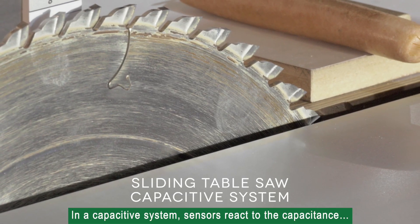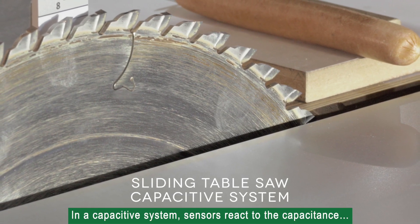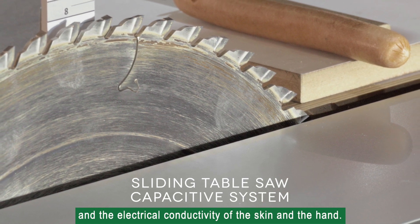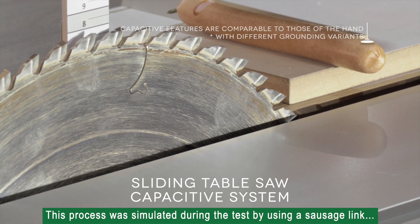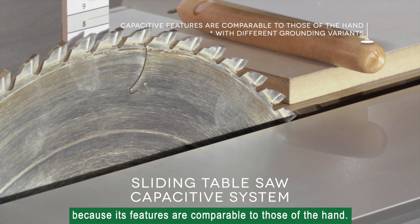In a capacitive system, sensors react to the capacitance and the electrical conductivity of the skin and the hand. This process was simulated during the test by using a sausage link, because its features are comparable to those of the hand.